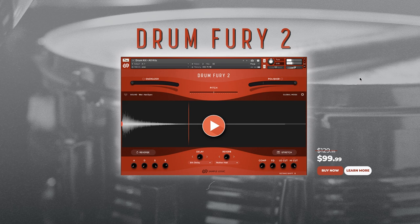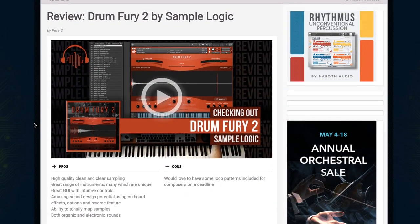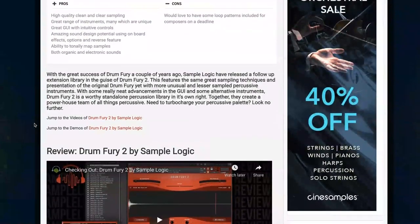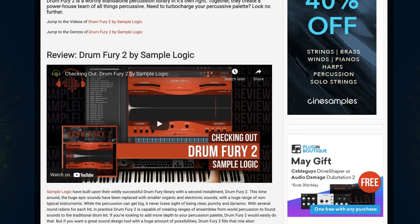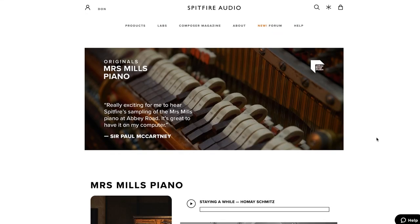Sample Logic's latest release Drum Fury 2 came out last month and is still on a special extended intro price of $99 (normally $129). Contributor PC played through a good number of the samples, and what I really got from that review is that this is a great expansion for unusual and lesser-sampled percussion. I'll link over to the product page as well as the review.